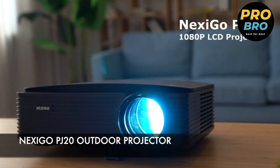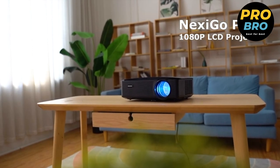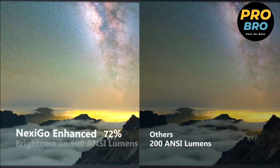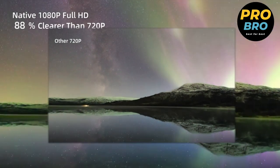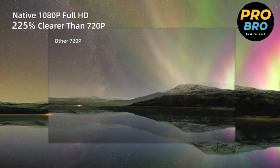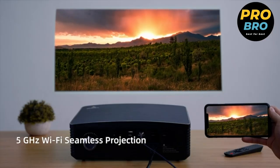This is the Nexigo PJ20 outdoor projector, the perfect choice for your outdoor movie nights. This feature-packed projector offers exceptional performance and convenience. With its native 1080p resolution and 500 ANSI lumen brightness, you'll enjoy stunning visuals with vibrant colors and sharp details. The built-in speaker boasts Dolby sound technology, delivering an immersive and lifelike audio experience.